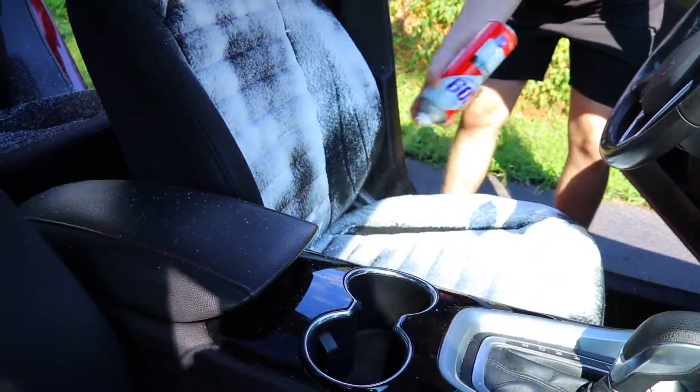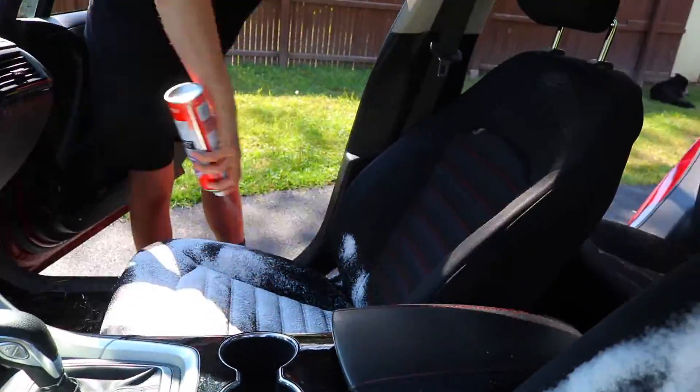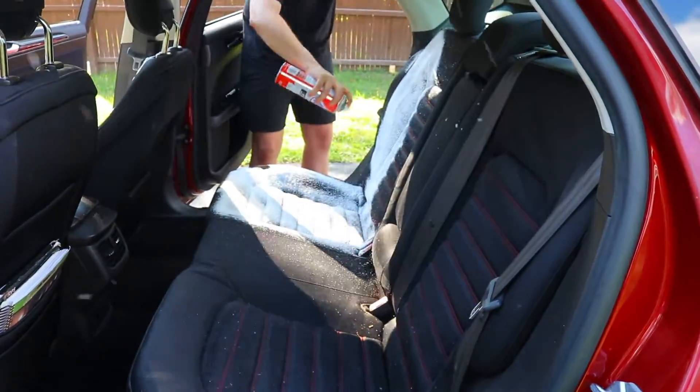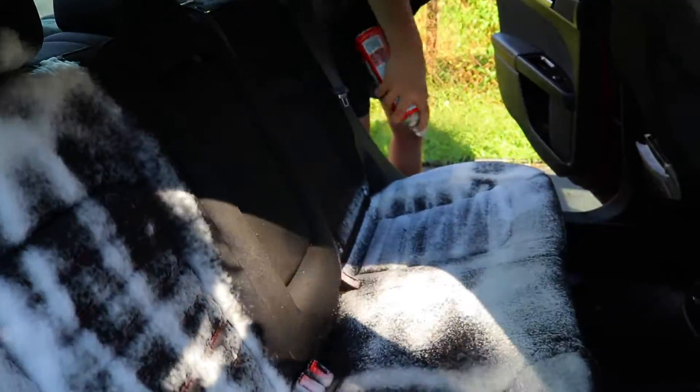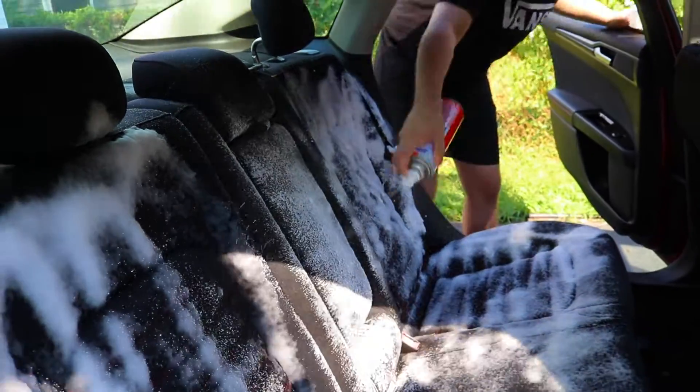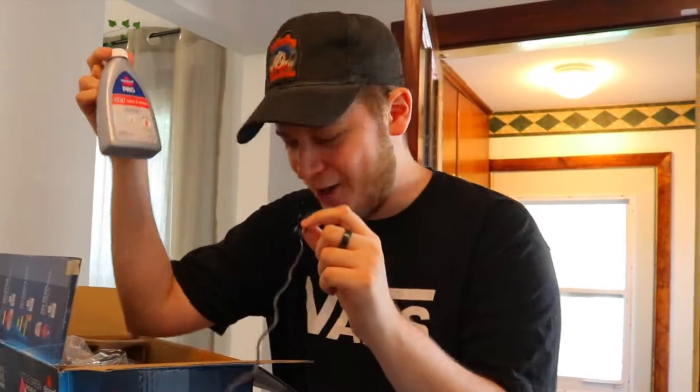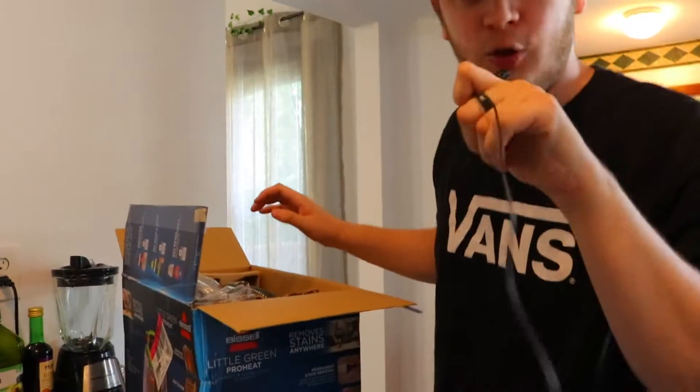I wasn't sure what I was expecting, but I wasn't expecting to use the whole entire can of 409 — it felt pretty heavy. Applied it and it already looks a lot better. The only thing is, it wasn't until I came back in to unbox the Bissell while waiting — it takes about 15 minutes to fully do its effect — that I found out the Bissell comes with its own formula.